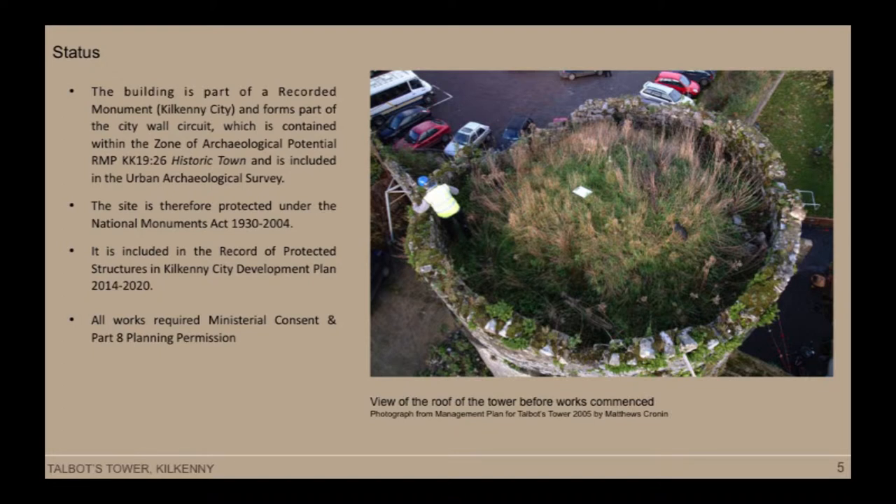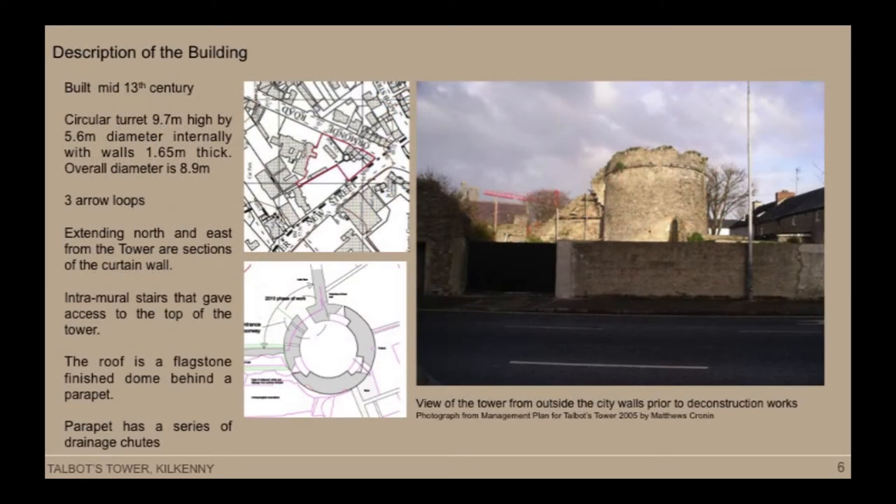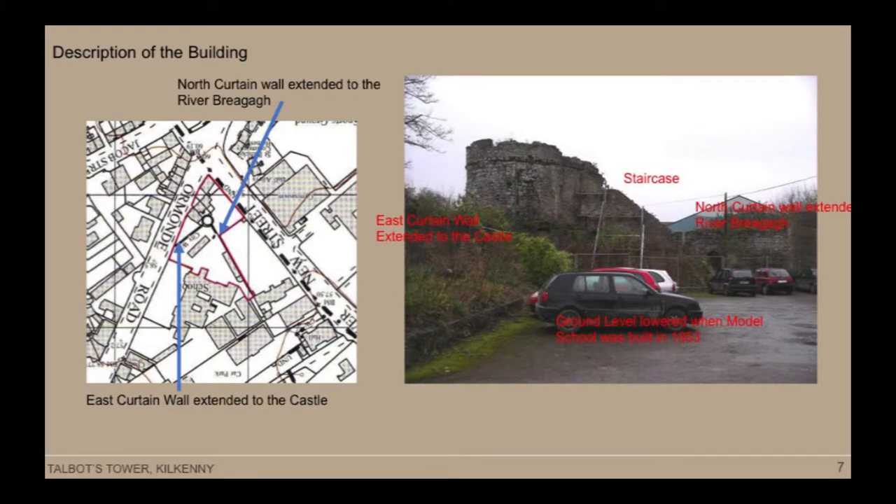This is a view of the roof of the tower before works began. The building as it stands today is a circular turret, about 9.7 metres high and about 5.6 metres in diameter internally. It has a domed roof with a flagstone finish behind a parapet. The parapet has a number of drainage shoots around its perimeter. Internally it has a lovely wicker dome and also three windows represented as arrow loops externally. These windows are raised from ground level and incorporate seating and some cut stone to the interior. This further image of the building before works began is looking from inside where the model school is located.